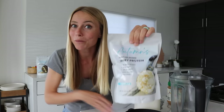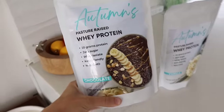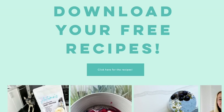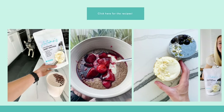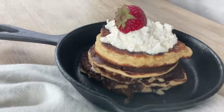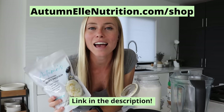In today's video we're actually using my brand new protein powder, which is finally here. I specifically developed this for the community with your goals in mind and it tastes amazing. With every bag of protein powder you get a free download of 10 recipes I specifically designed using my protein powder. If you want to grab a bag you can check out the link in the description below or head over to autumnlnutrition.com/shop.